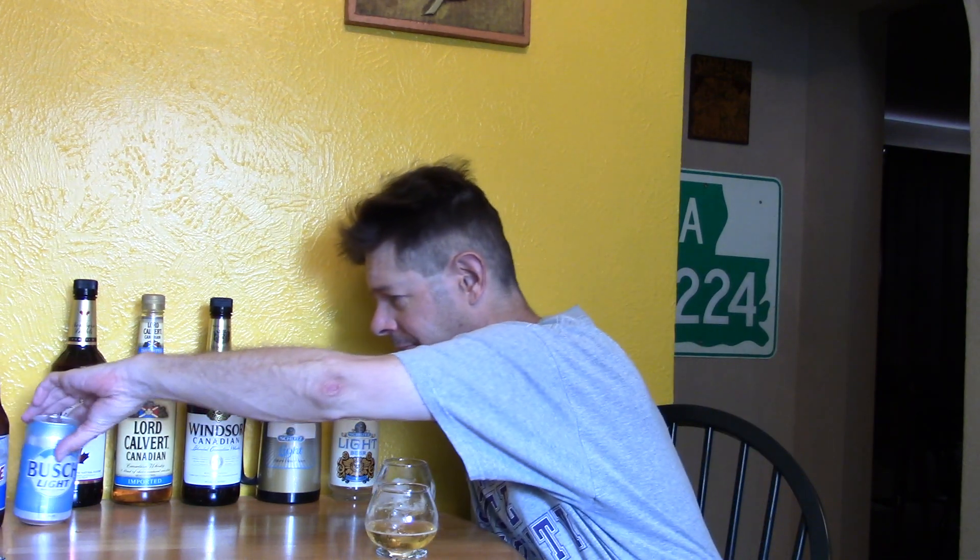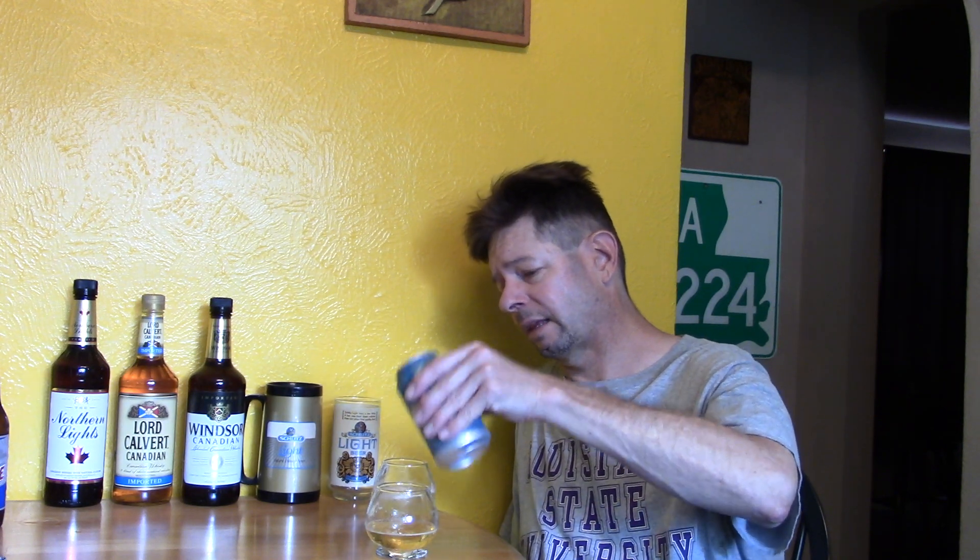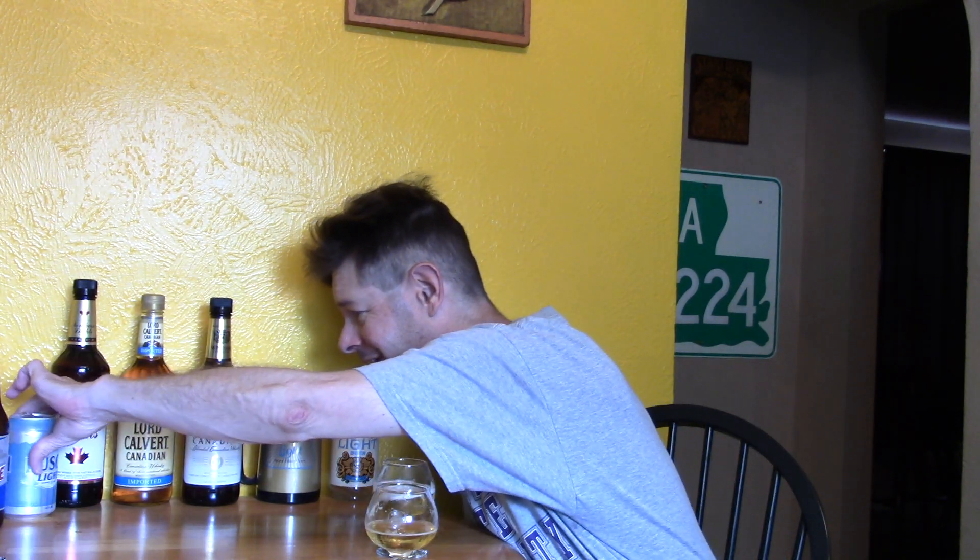Very light body, very crisp and clean — could it perhaps be the best mass-produced light beer on the market? That's saying a lot, but I really do believe that Bush Light might deserve that designation as the best light beer on the market.